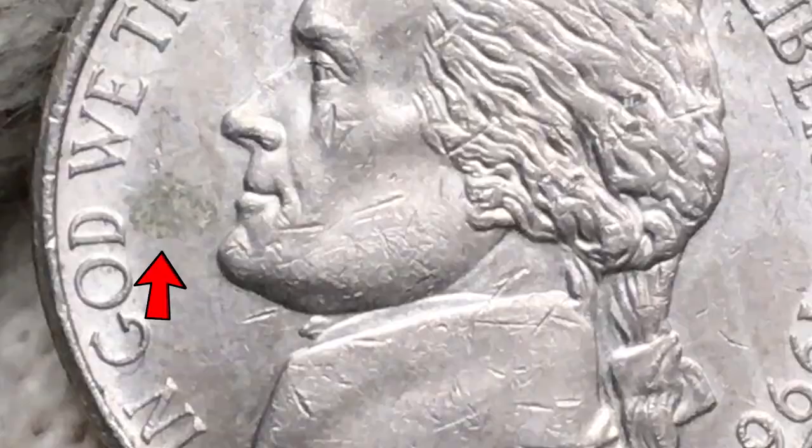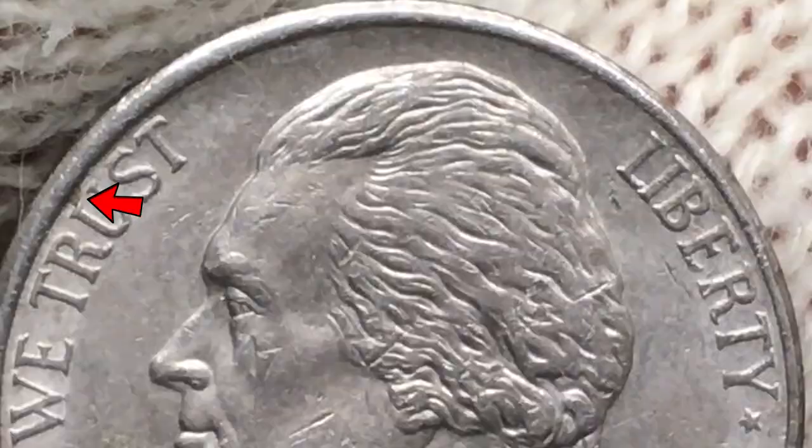The Jefferson bust exhibits numerous contact marks on the facial part, on the hair, and lower parts of the bust. One dark gray patina smatter with flaxen yellow hues shows up between Jefferson's chin and the motto, and one tiny patina is evident right above the letter U.